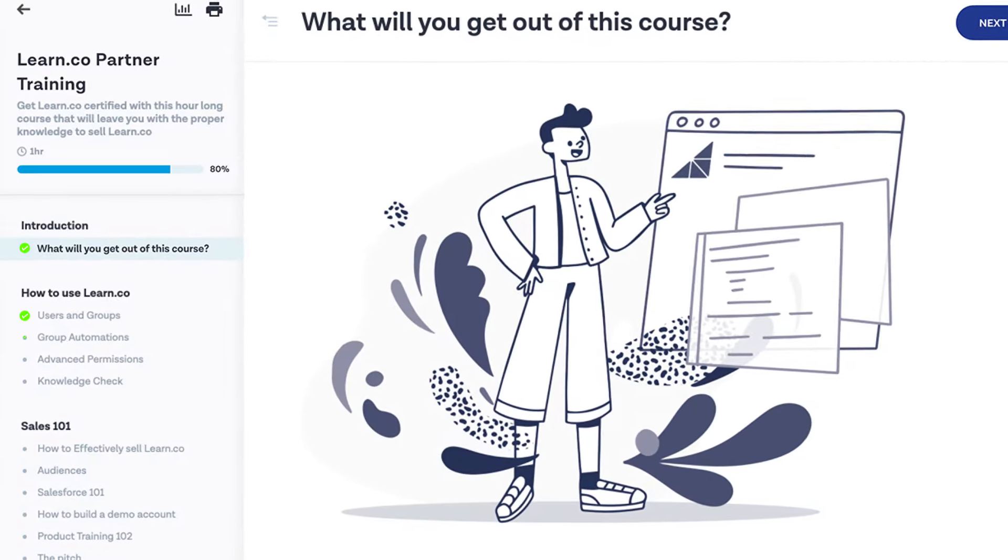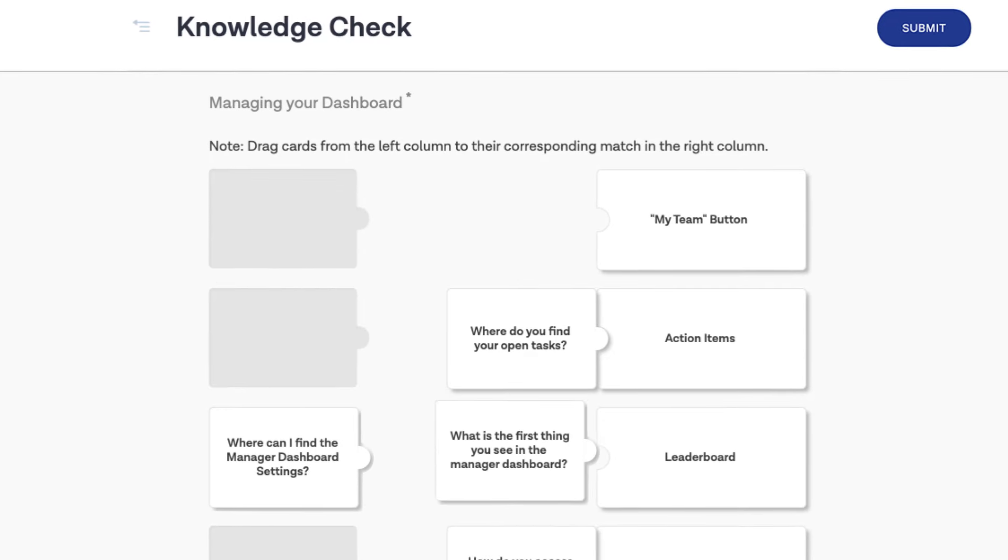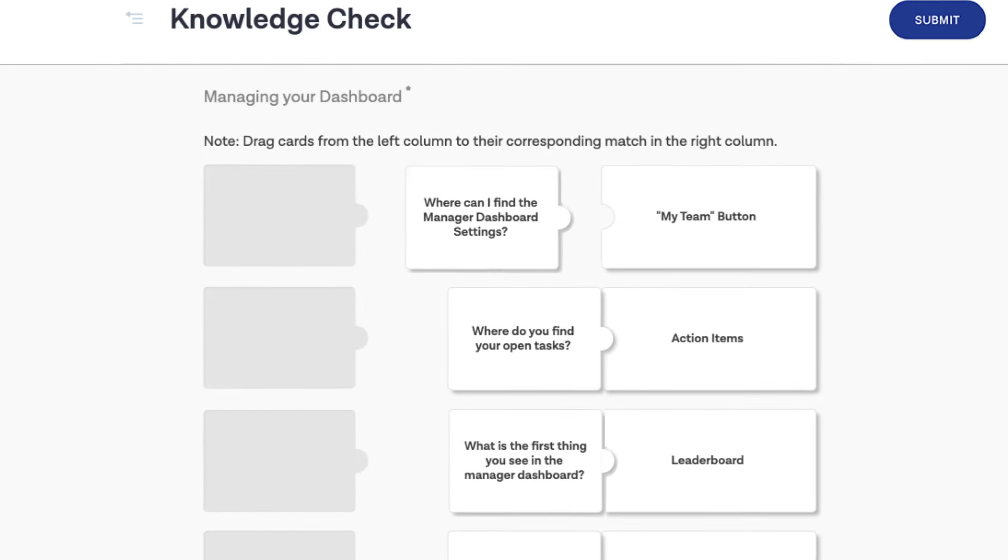WorkRamp can also help you deliver product education and certification programs for your partners. With assessments and challenges, you can certify your partners with confidence.